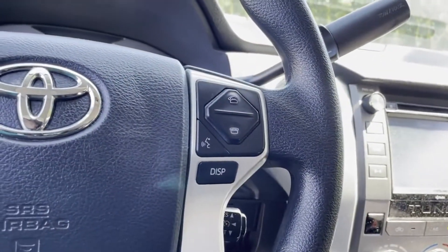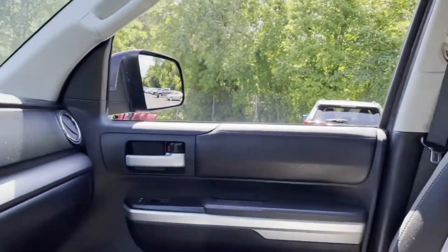Also equipped with cruise control, power side-view mirrors, and variable speed intermittent wipers.